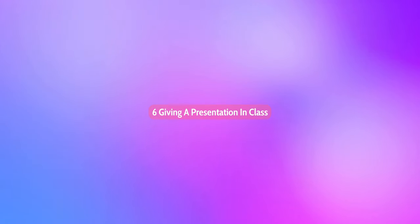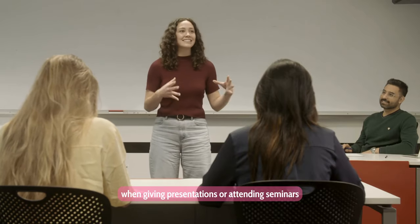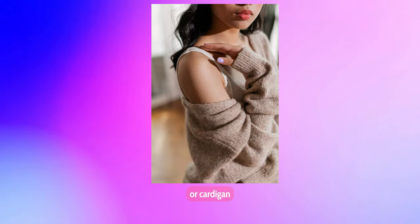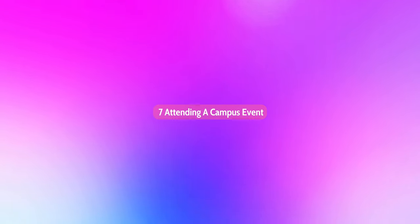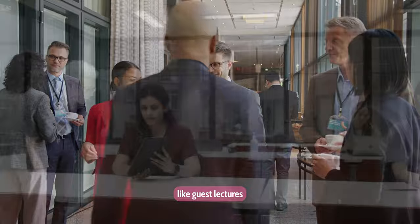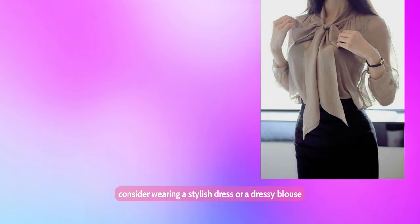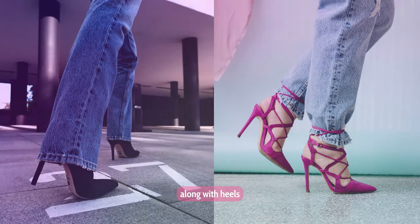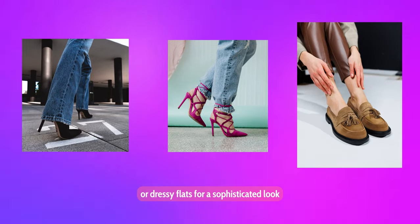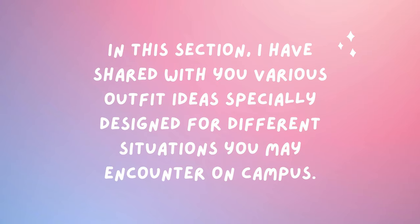Sixth, giving a presentation in class: a more professional attire is required when giving presentations or attending seminars. This can range from a tailored blazer or cardigan worn over a blouse or collared shirt, paired with dress trousers or a pencil skirt. Seventh, attending a campus event: for special campus events like guest lectures, performances, or social mixers, consider wearing a stylish dress or a dressy blouse paired with tailored trousers or a skirt, along with heels or dressy flats for a sophisticated look. I've now shared various outfit ideas designed for different situations you may encounter on campus.